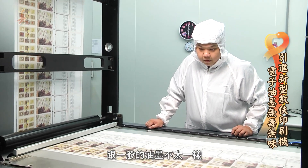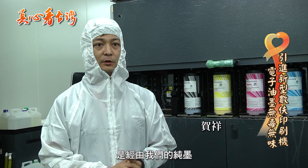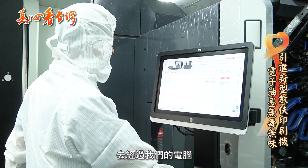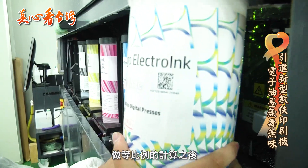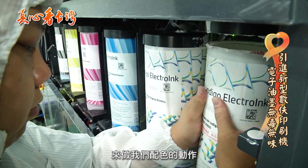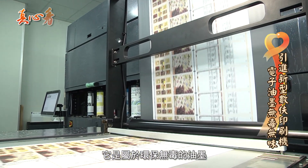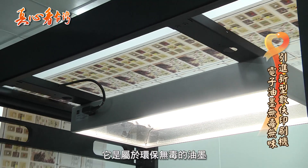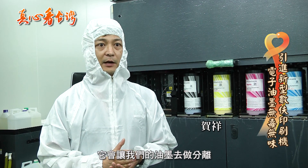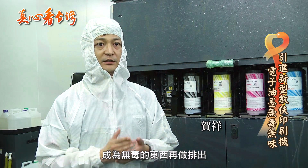我们HP运力格油墨跟一般的油墨不太一样,我们是属于电子油墨,是经由我们的纯末再加上我们的导电液以及影像油,去经过我们的电脑做等比例的计算之后,上到我们的上墨系统来做我们的配色的动作。电子油墨比较特别,它是属于环保无毒的油墨,甚至于它的油墨在内部有回缩系统,它会让我们的油墨做分离,成为无毒的东西再做排出,对我们的环境有比较大的保护性。